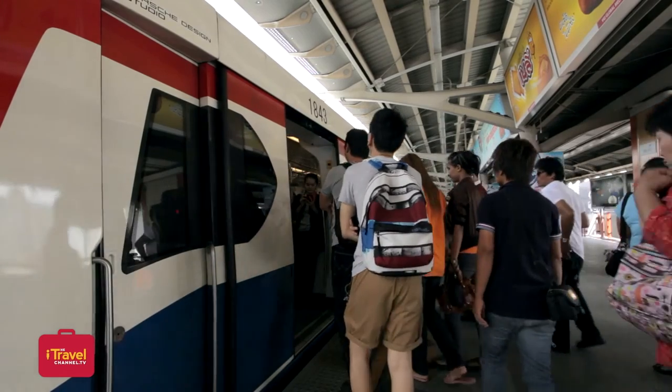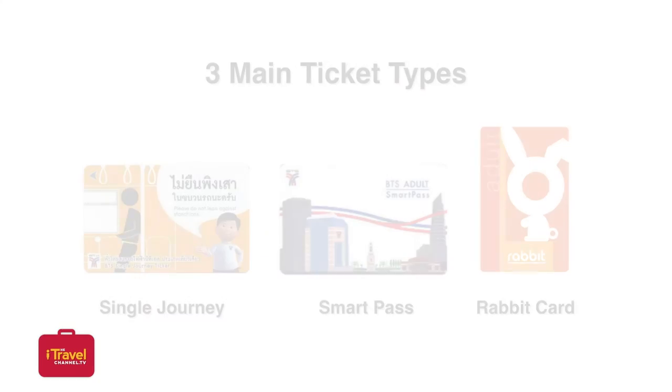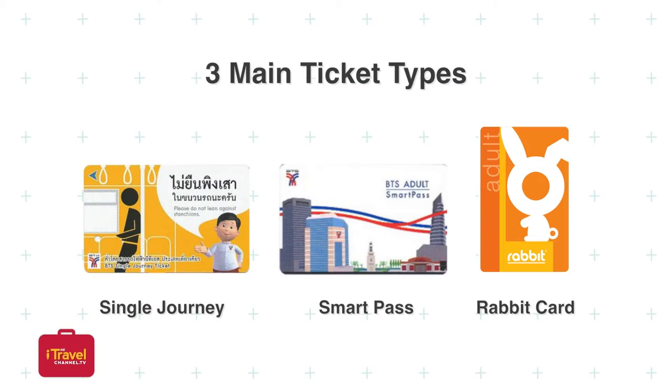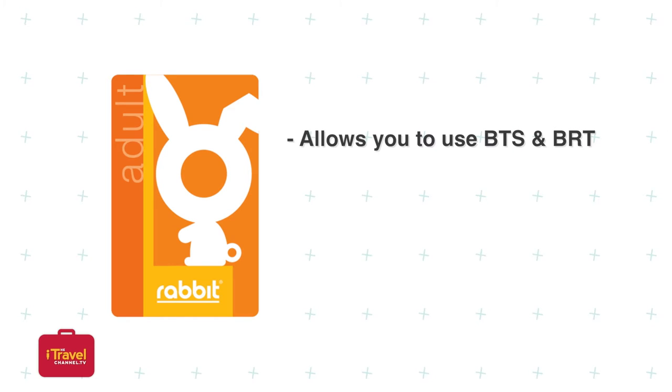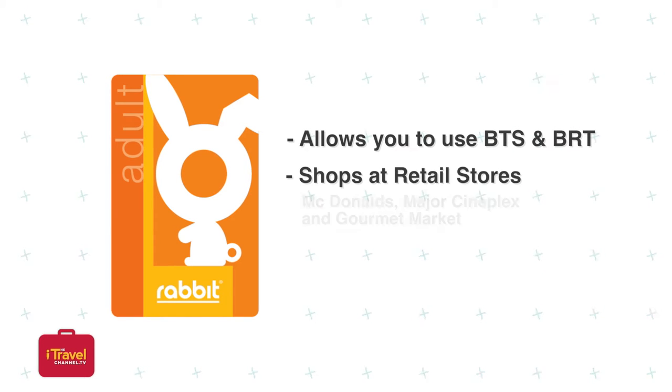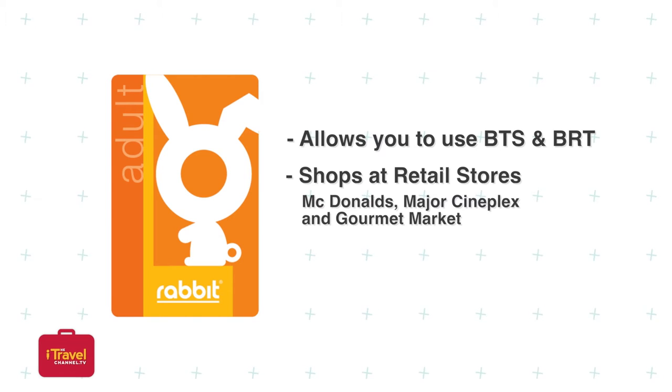The first thing you need to know is about the three main ticket types. There's the single journey ticket, the smart pass, and the rabbit card. More suited to the travelers, the rabbit card is an e-money system that allows you to use the BTS, ERT, and shop at retail stores such as McDonald's, Major Cineplex, and Gourmet Market.